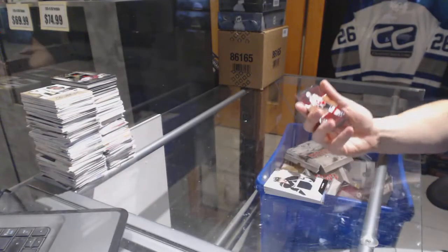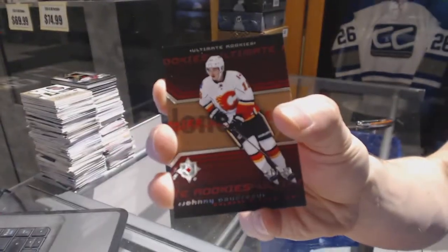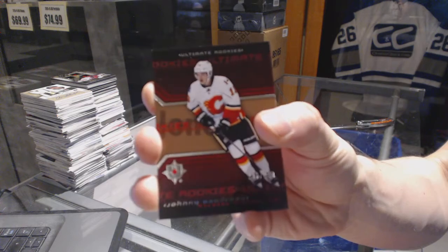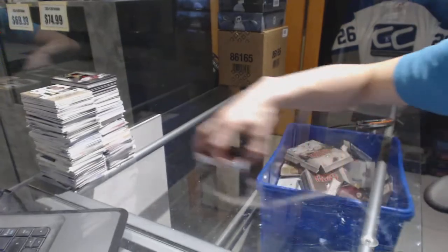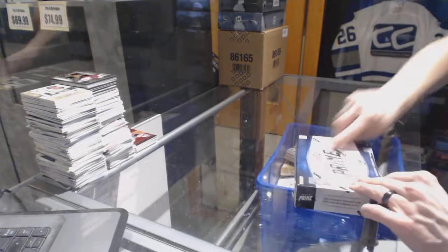And a retro rookie number 299 for the Calgary Flames, Johnny Goudreau. Alright, now onto the 12-13 Prime.